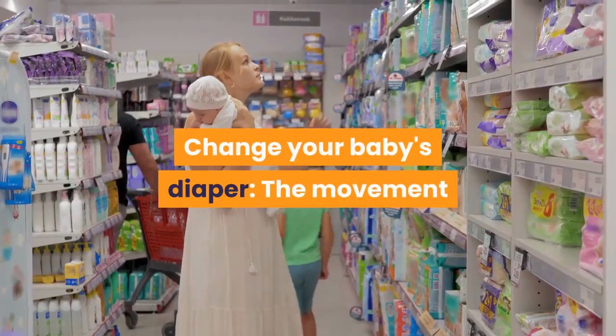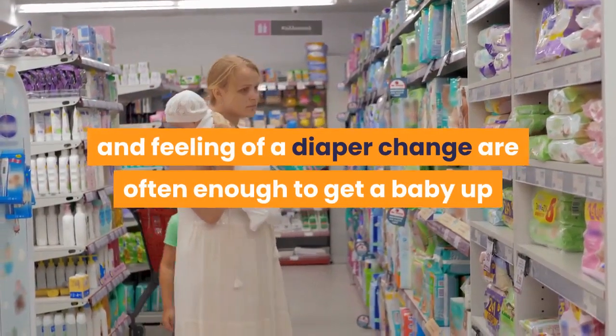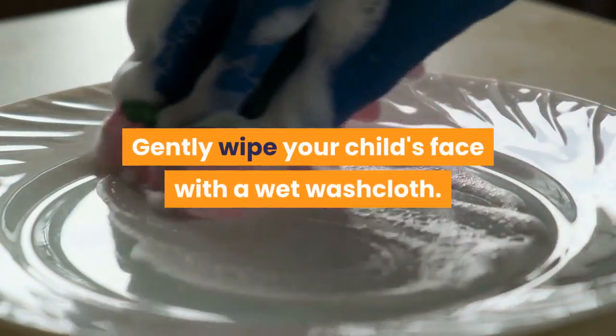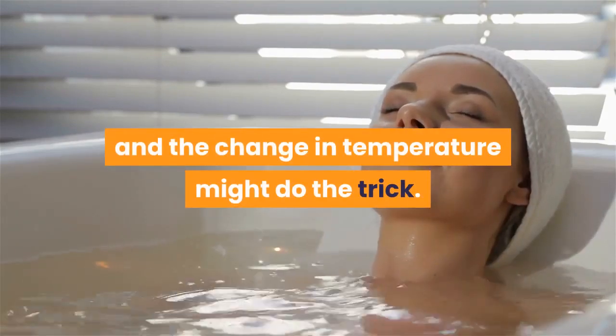Change your baby's diaper. The movement and feeling of a diaper change are often enough to get a baby up and ready to eat. Grab a washcloth and gently wipe your child's face with a wet washcloth. Try a bath — the feel of the water and the change in temperature might do the trick.